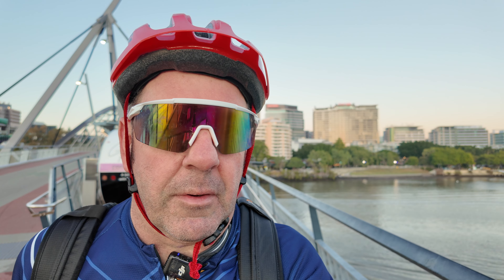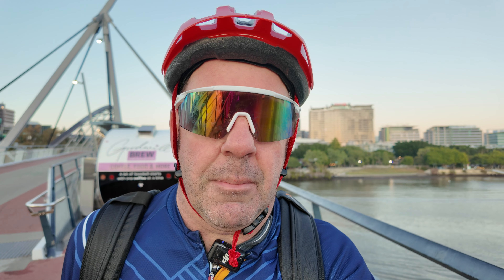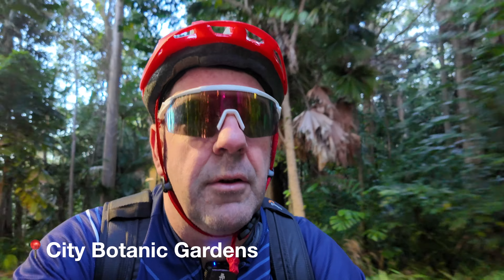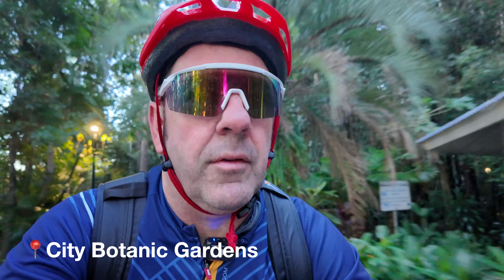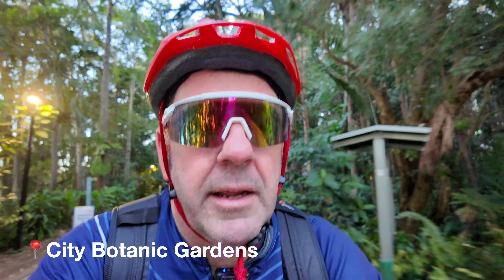It is a little bit crisp, but that's okay. Better get moving. Scooting along the path through the City Botanic Gardens — not too many people about this morning, which is nice. Makes for easier riding conditions.